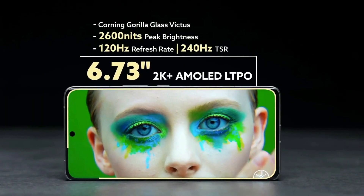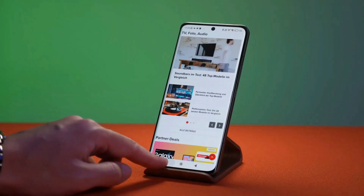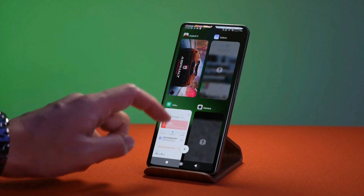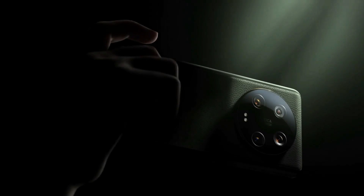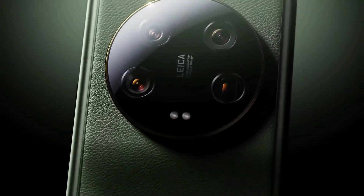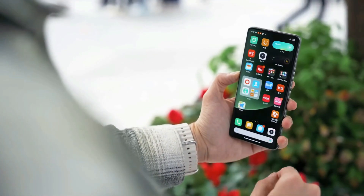The Xiaomi 13 Ultra boasts one of the most exceptional displays on the market. It features a 6.73-inch QHD OLED screen with a peak brightness of 2,600 nits and a 120Hz refresh rate. The display is vivid, providing vibrant colors and excellent performance, making it a perfect canvas for showcasing photos and videos. It remains impressive even under direct sunlight, and is protected by Corning Gorilla Glass Victus.